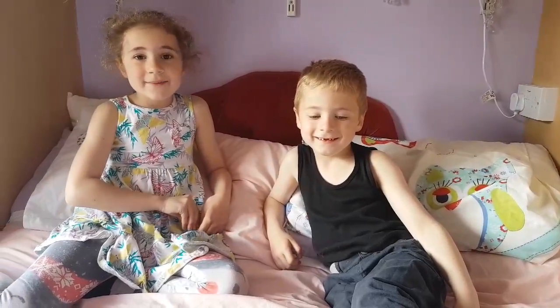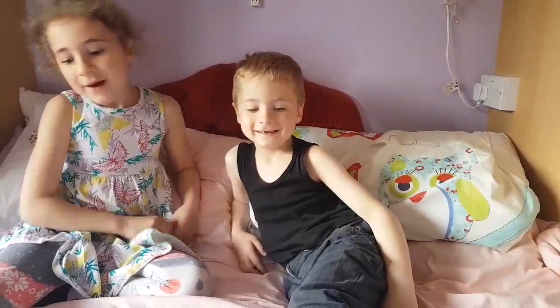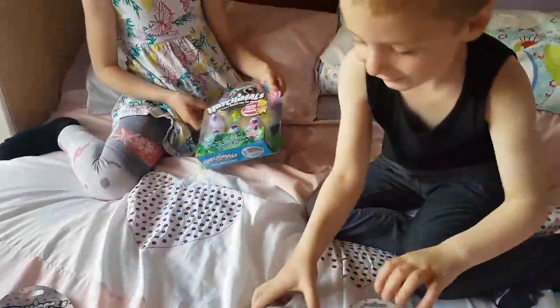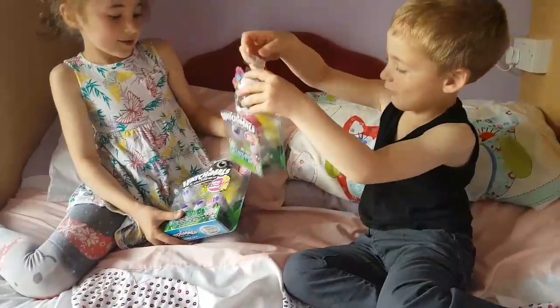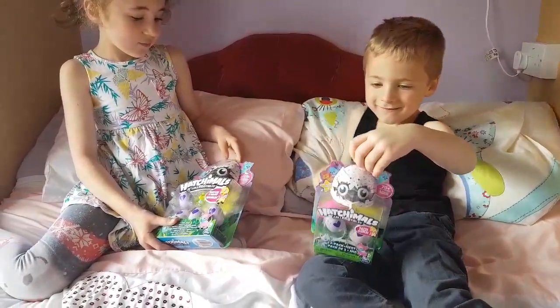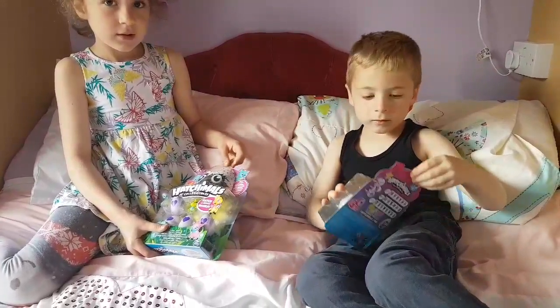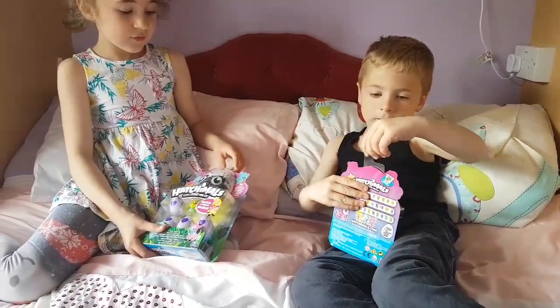Hello! My name is Emily, and my name's Harry. And what are you going to show us today? We'll be showing you the new Hatchimals. And what are they called? They're called Hatchimals Collectibles.